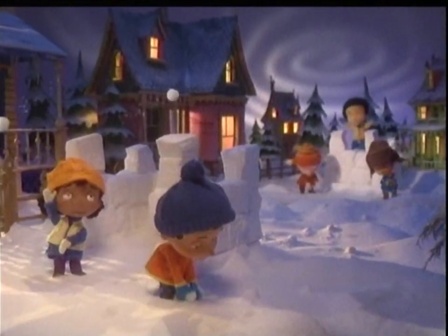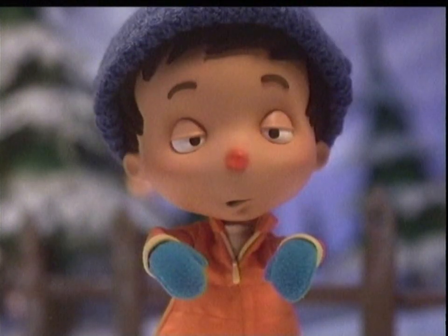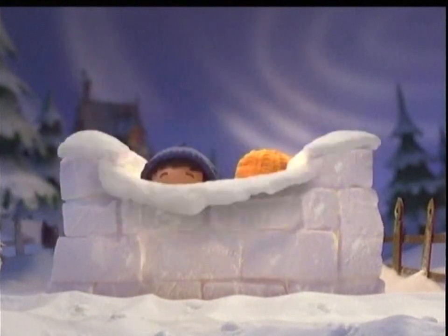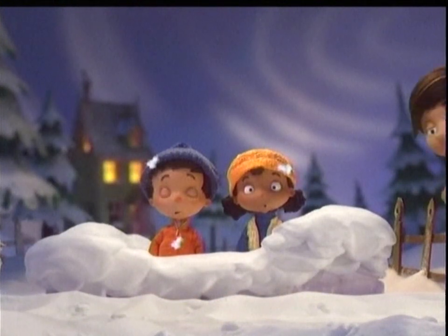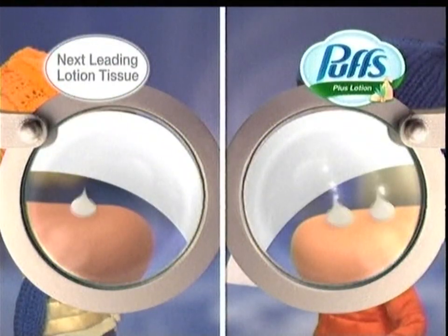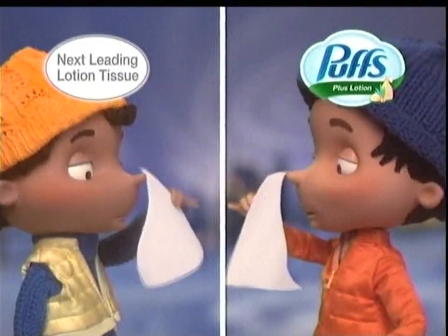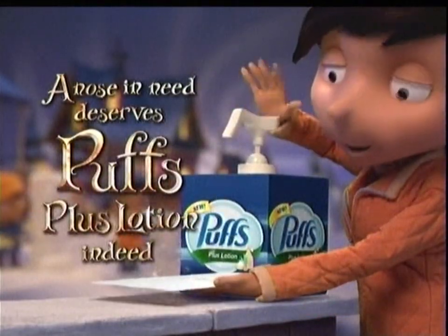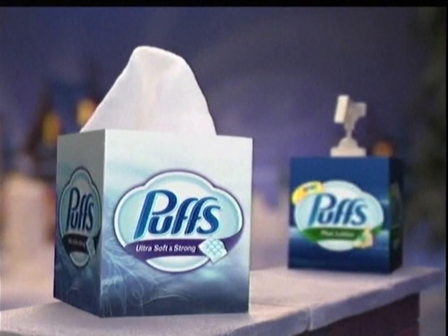Little Owen wanted to play, but his nose was raw and sore. And common tissue made it burn even more. New Puffs Plus Lotion is more soothing than common tissue, and it delivers twice the moisturizers to your nose versus the next leading lotion tissue. And those in need deserves Puffs indeed. When you prefer a lotion-free tissue, try Puffs Ultra Soft and Strong.